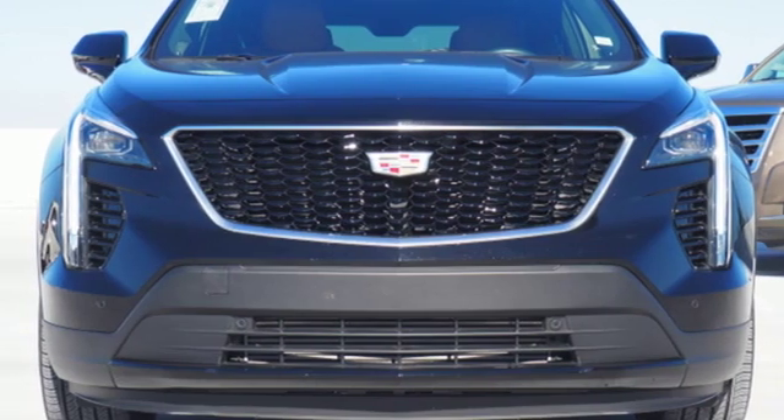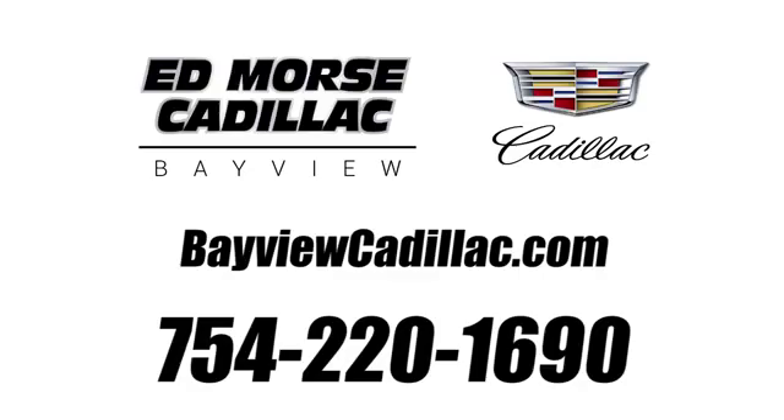There's even more to see in person. Take it for a test drive today. Call us today at 754-220-1690.